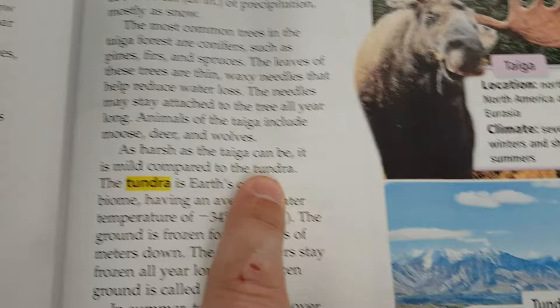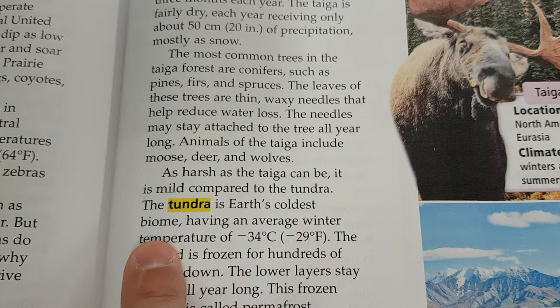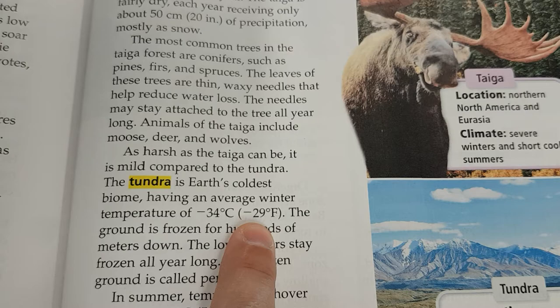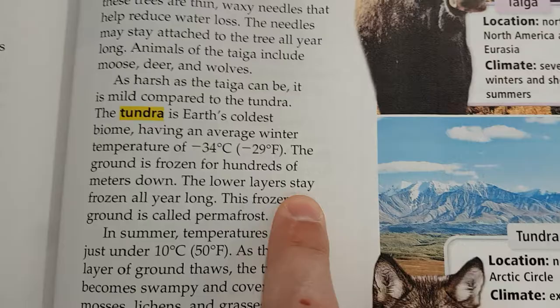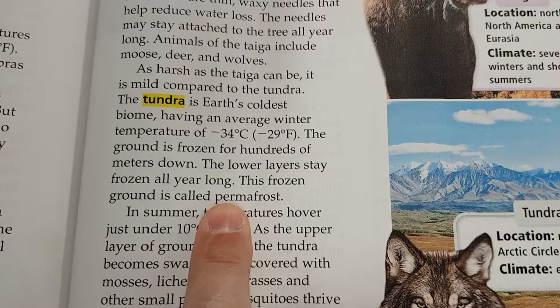The tundra is Earth's coldest biome, having an average winter temperature of negative 34 degrees Celsius, around negative 29 degrees Fahrenheit. The ground is frozen for hundreds of meters down. The lower layers stay frozen all year long. This frozen ground is called permafrost, because it is permanently frosted.